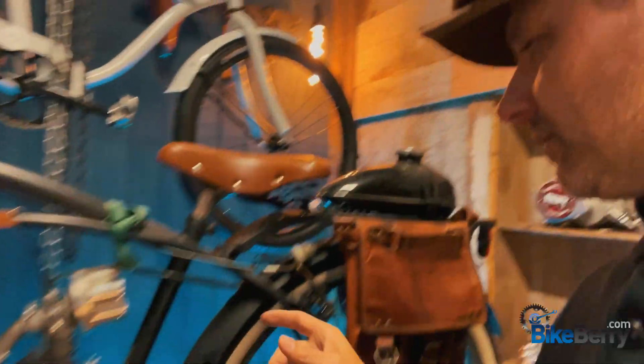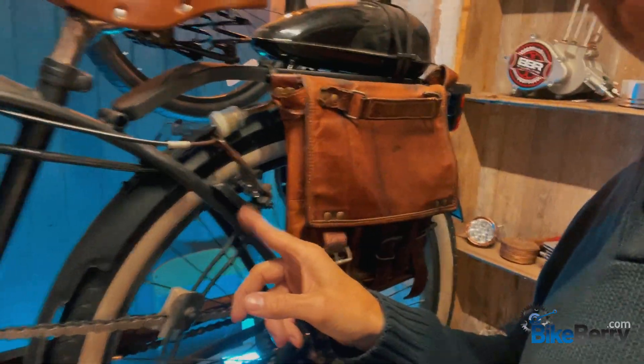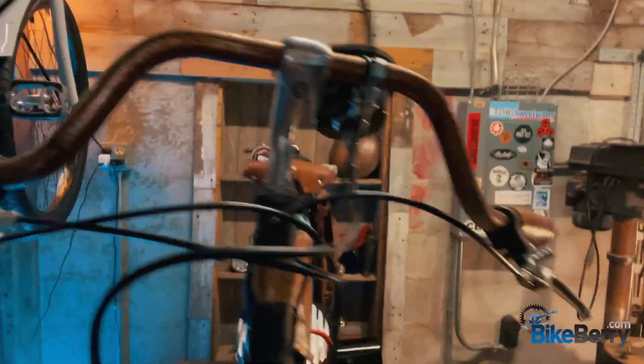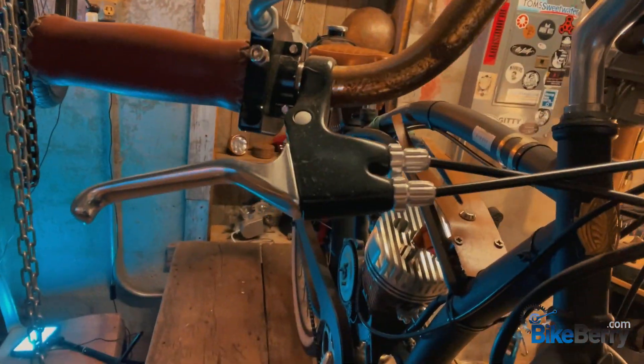I thought I can add a disc brake in the front and a caliper brake in the back. If you look here, I mounted a caliper brake, and here I mounted a disc brake — I mounted it directly to this lever that pulls both at once. It has worked flawlessly. I hardly ever use the coaster brake.